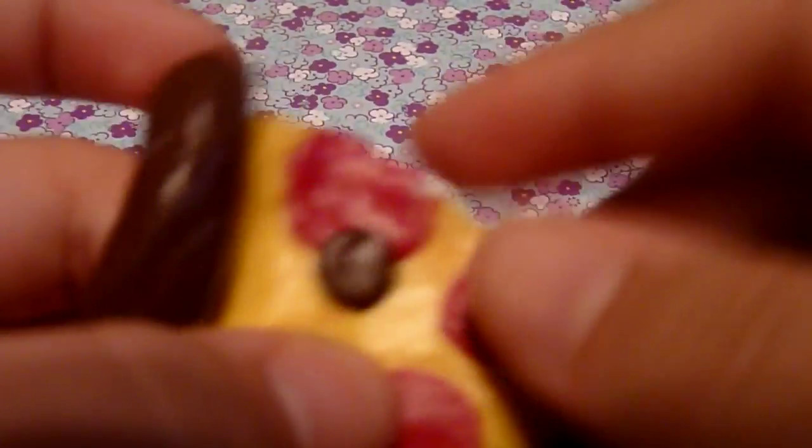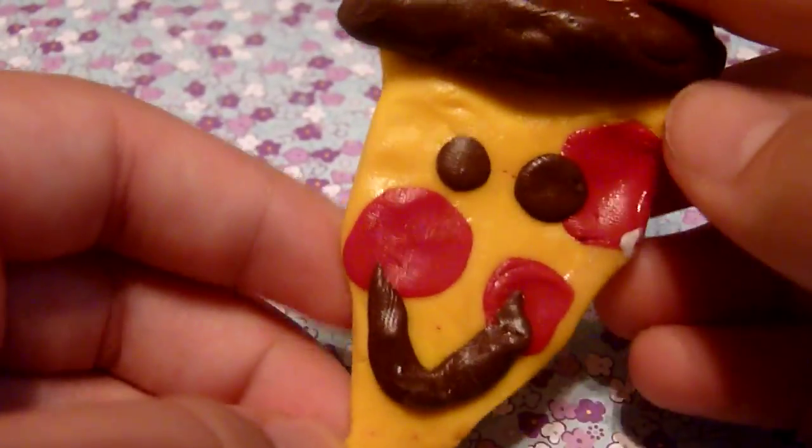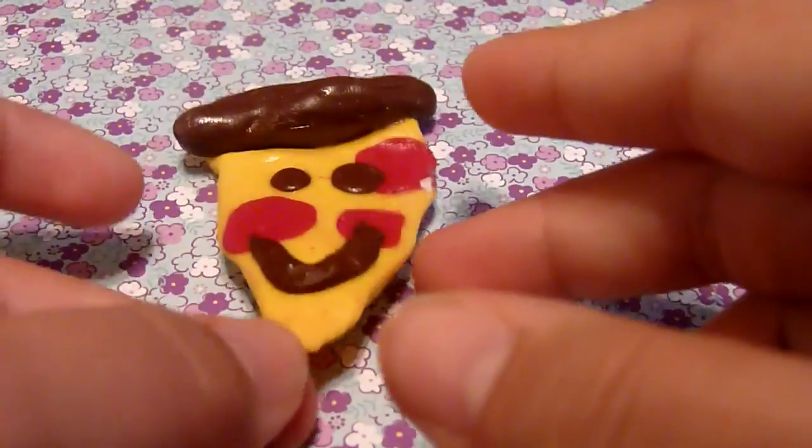The next question is: what are your ugliest and prettiest charms? My ugliest is this pizza. It ended up being my first one, so it's probably always going to be this — probably always going to be your first charm that is the ugliest, unless you're like a pro at the start.